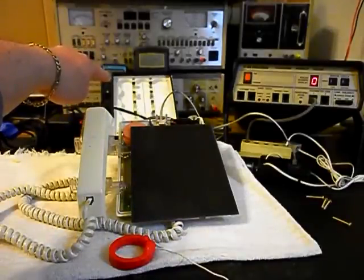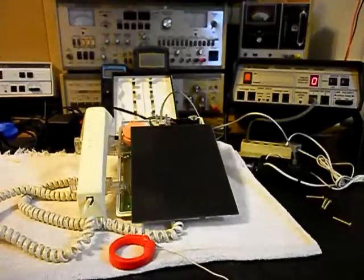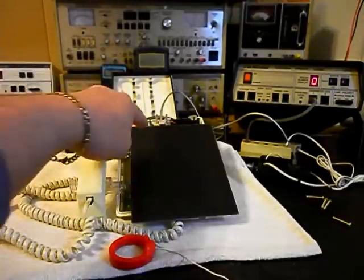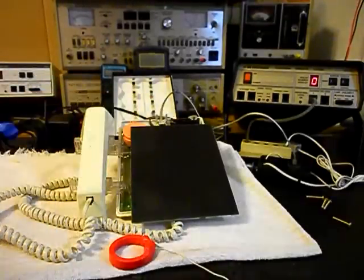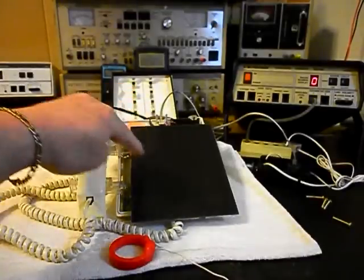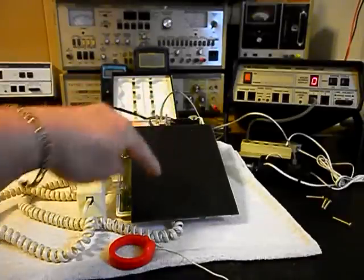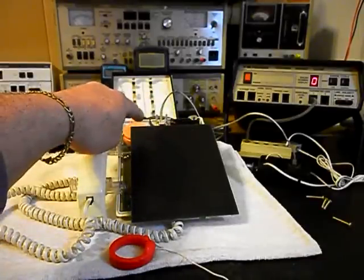What we have here is the bottom portion of the telephone and that has a light tray in it, and that is for the numbers. Because when the transformer is plugged in and you lift the handset, the numbers will light up. You can kind of see the numbers through the front screen here.